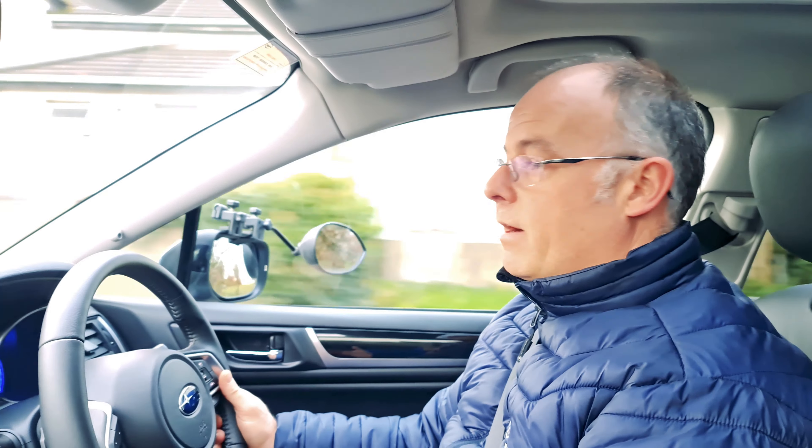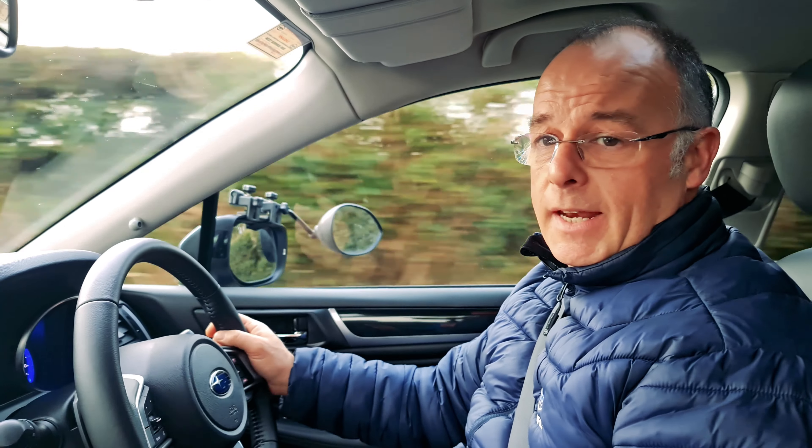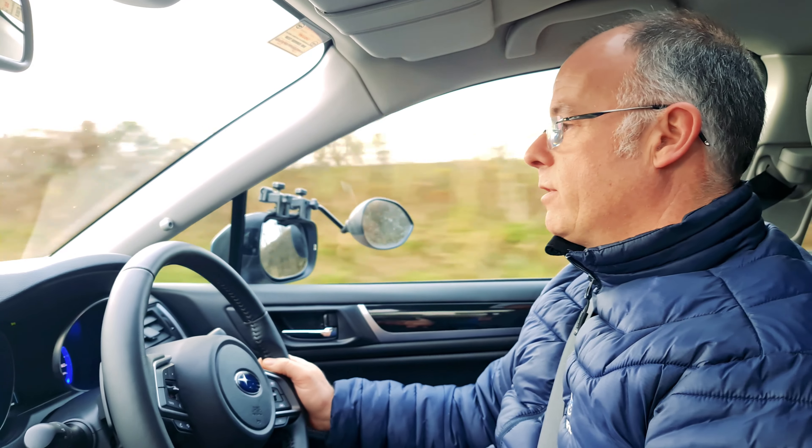We're just coming up to a hill here now, remember with 1,500 kilograms on the back. Not the heaviest caravan — the Outback has a much bigger towing capability and can tow much heavier — but this is just so smooth and effortless.